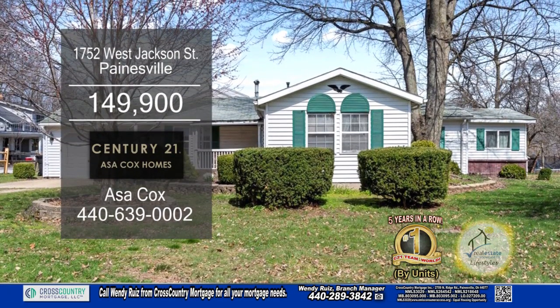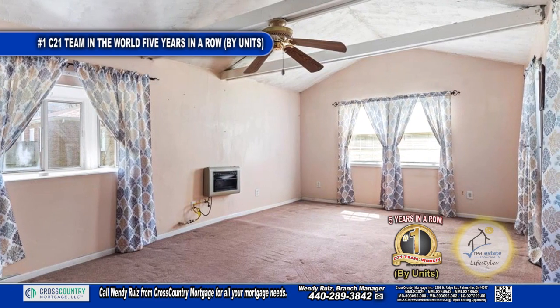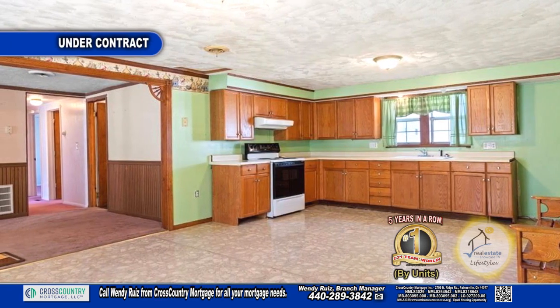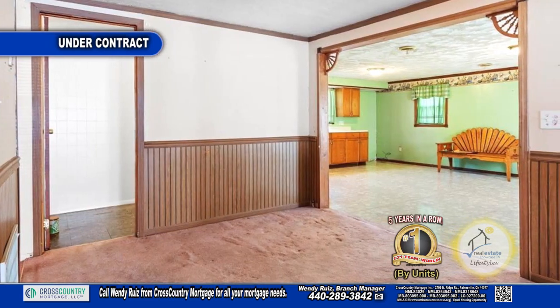This ranch in Paynesville features three bedrooms and one bath. The floor plan includes a spacious living room with carpeting. The huge kitchen has an eating area and all the appliances remain. Off the kitchen you'll find a formal dining room.